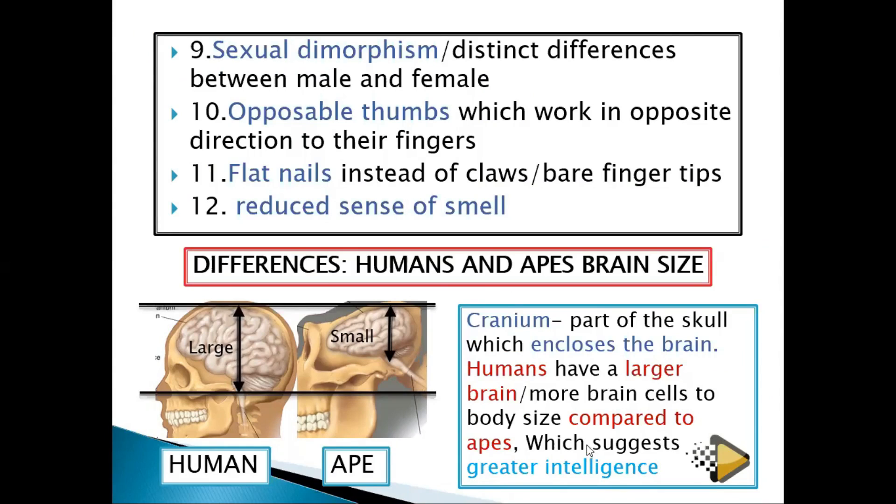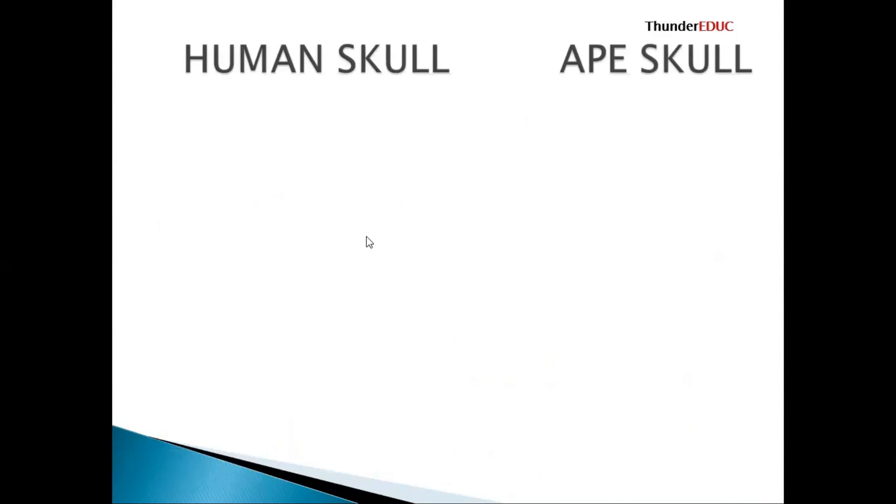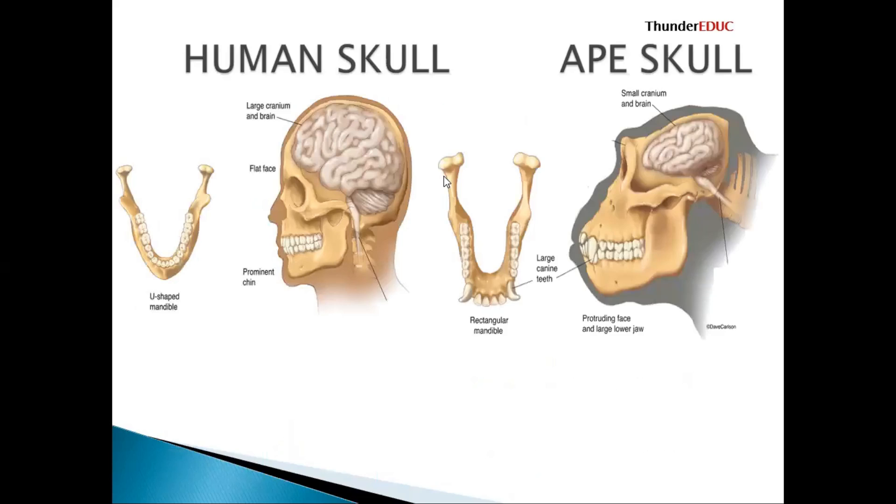Now looking at the human skull in detail — these are the things we are going to ask you on the exam. We have a bigger, larger brain here, while this one has a small brain. The face here is flat, while the face here is sloping. The canines are reduced — we don't have well-developed canines — while these ones have well-developed canines, as you can see.